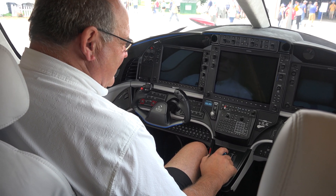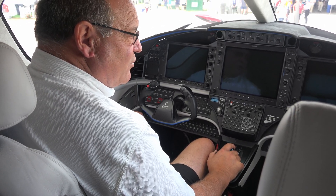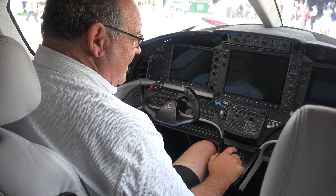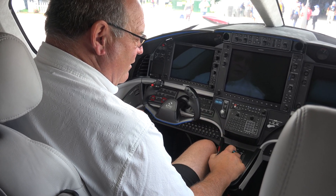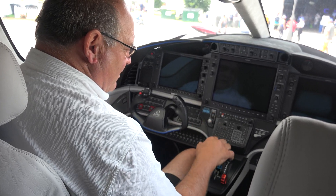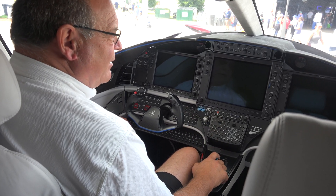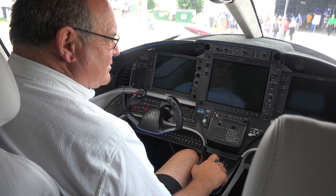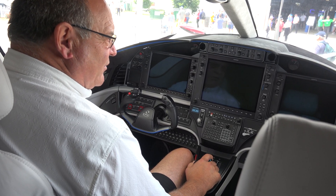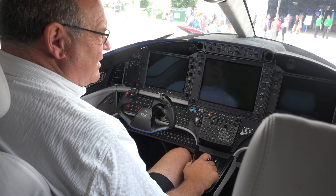Once you're out on the runway for takeoff, there's nothing that says happiness like 1,200 horsepower. When you advance the throttle, you can feel that 1,200 horsepower pushing you into the seat. At about 90 knots you rotate the aircraft and start climbing out. As mentioned, approximately 4,000 feet per minute rate of climb at sea level, climbing up to 34,000 feet in only around 18 minutes of total time.